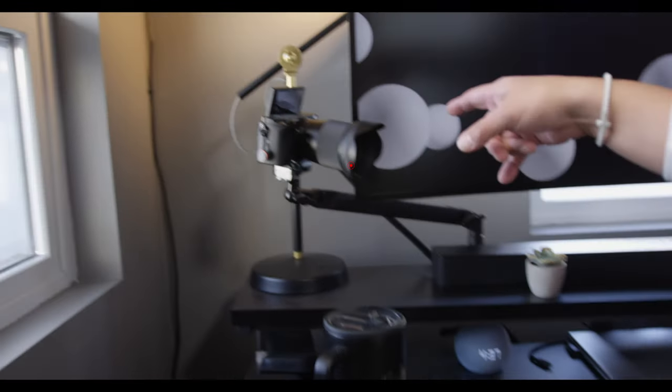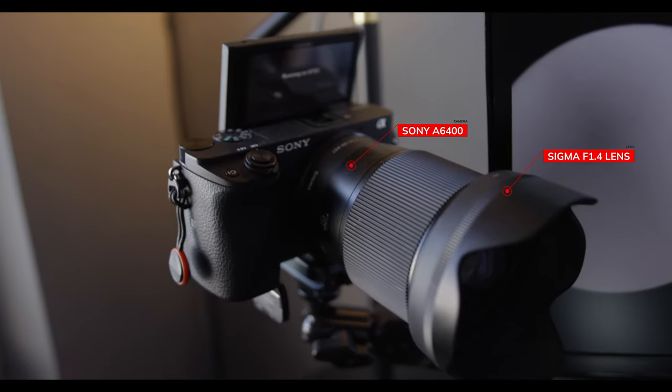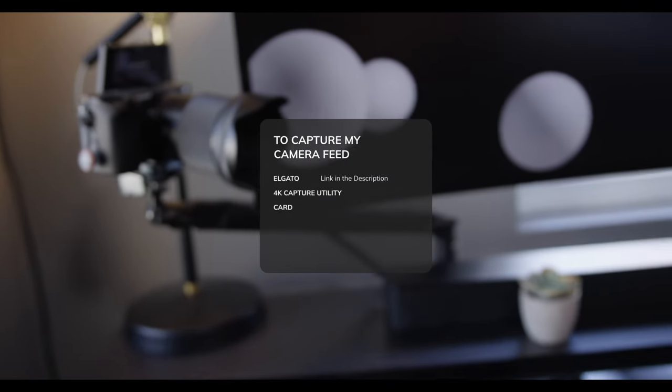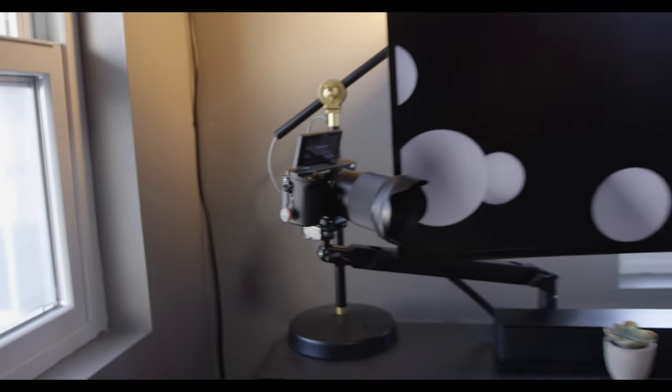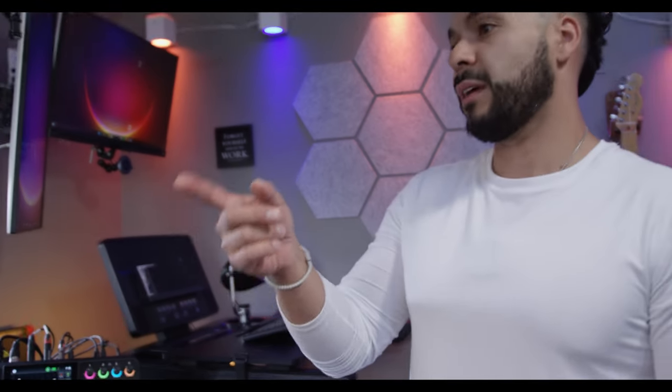The camera I use is a Sony A6400, and I am using an Elgato 4K capture utility card into my PC to connect the HDMI cord from that camera into the PC and capture that. So when I record my videos, I am using that camera. Setup's amazing. I love the organization you've got for your desk and everything. This is why I love you, bro — clean as hell.